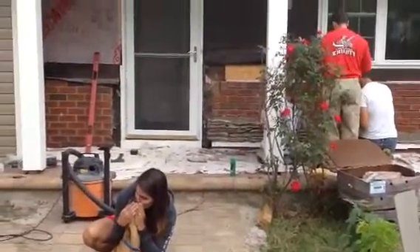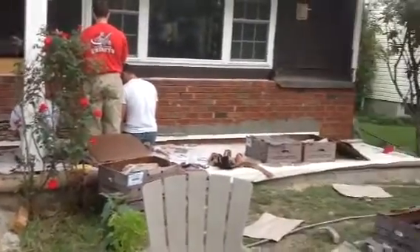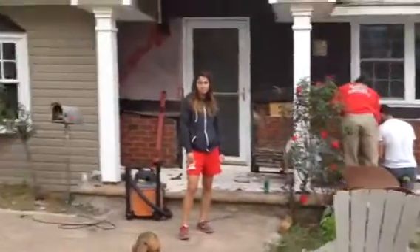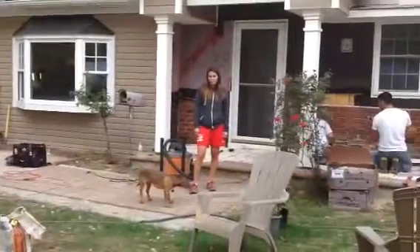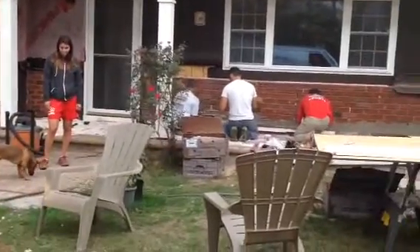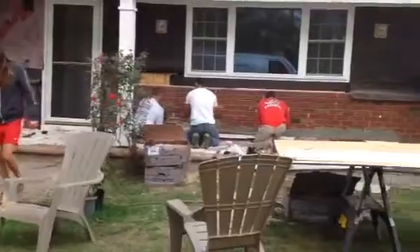Now we're putting in the new cultured stone — my favorite part — and we're going to have a little stoop right there. Take a good look, because it's the last time the house is going to look this much of a mess.